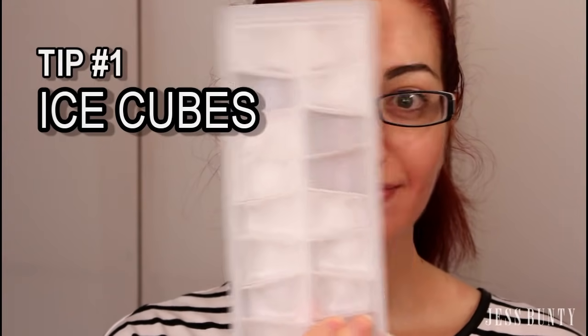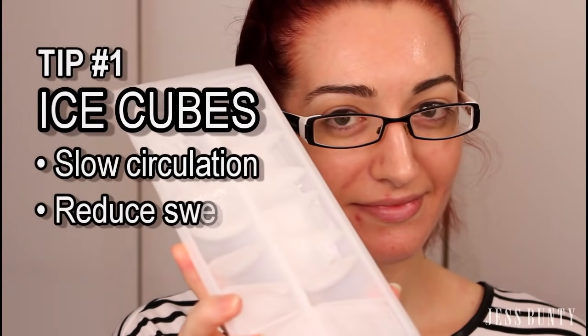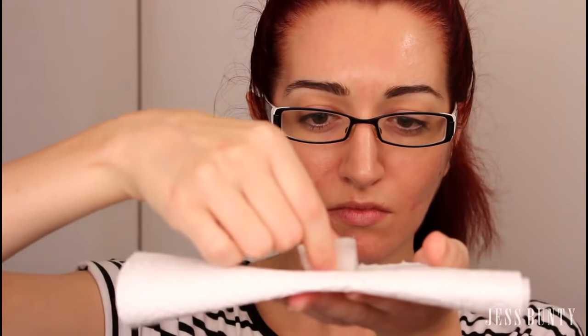The first way is to use ice cubes. The reason that ice works is because it can help to slow down the blood circulation and therefore reduce the swelling. All you need to do is put a single ice cube in either a thin piece of cloth like a tea towel, or you can use some thick paper towel. This will need to stay on your face for between three to five minutes — I like to set a timer so I know what's going on.